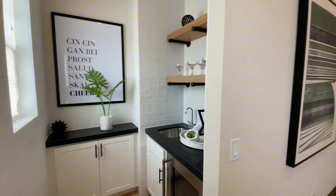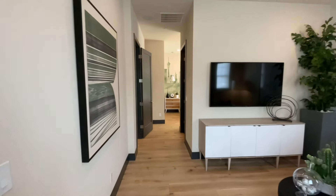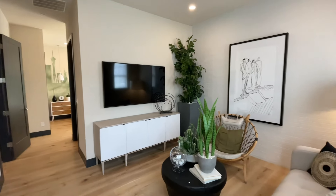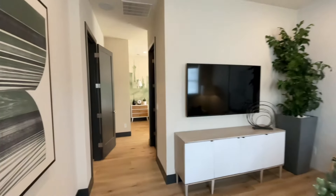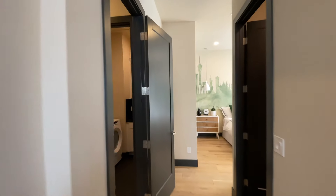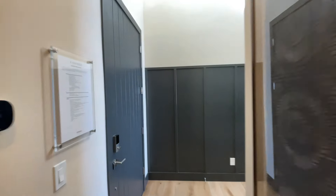They do a great job staging these homes. Toll Brothers is pretty notorious for decking out their model homes, and sometimes it's frustrating when you're doing a full build because the prices can be a little bit deceiving. But obviously if you're purchasing a model home, what you see is what you get.